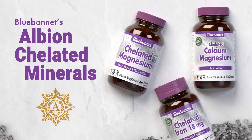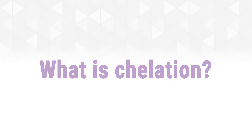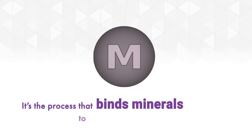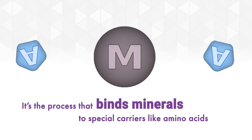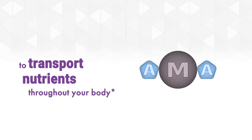Bluebonnet's Albion Chelated Minerals. What is chelation? It's the process that binds minerals to special carriers like amino acids to transport nutrients throughout your body.